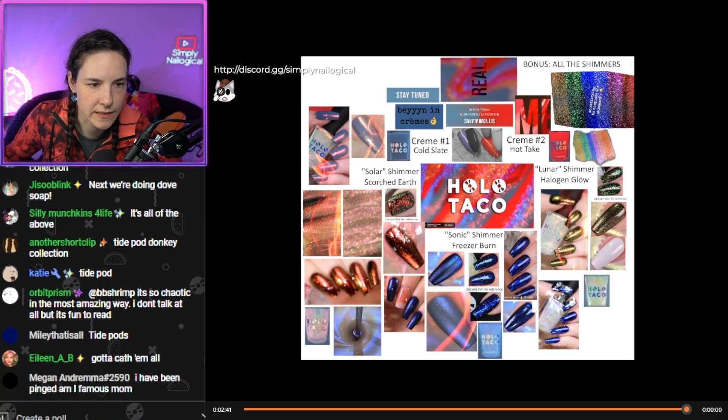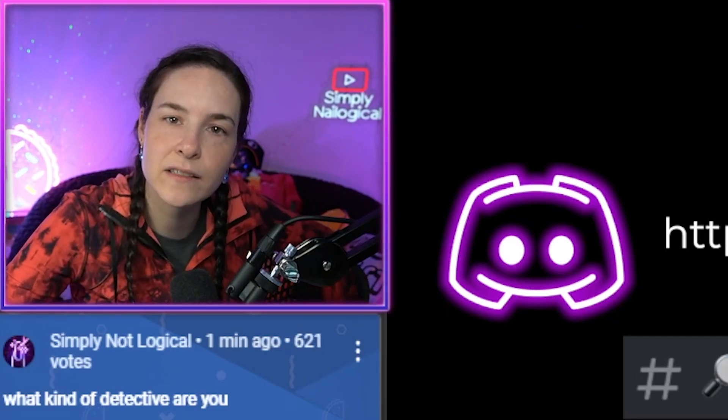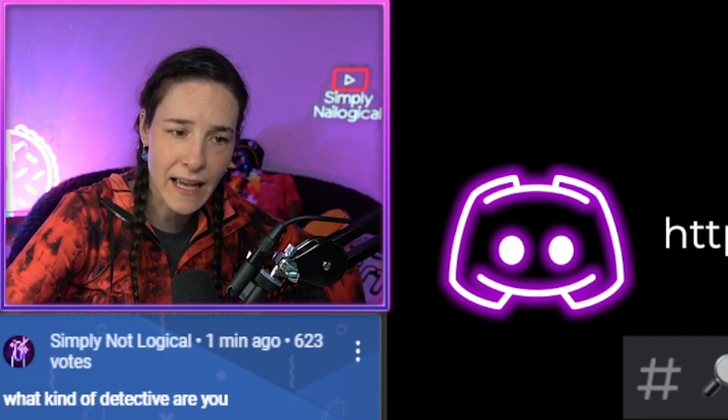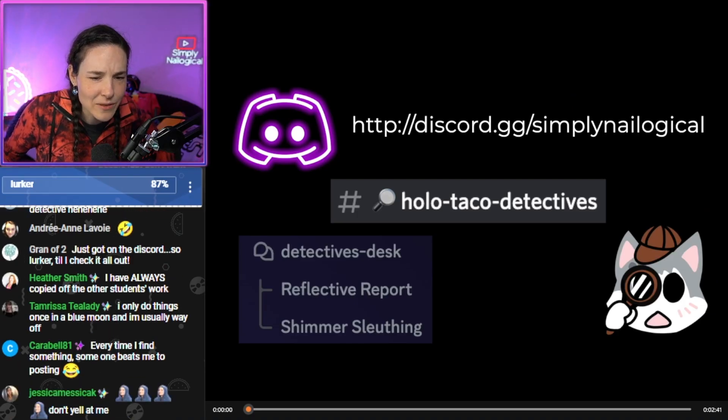Let's do a poll on what kind of detective you are. 87% are lurkers, guys? This is a group work project — you have to contribute. I'm giving you a failing grade on participation. We're all introverts. This is the internet — you're telling me an introvert can't type on the internet? Nobody wants to work anymore.